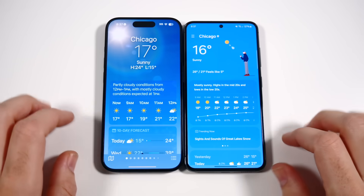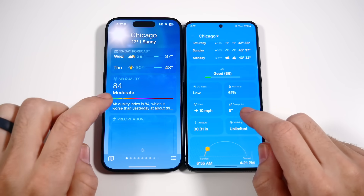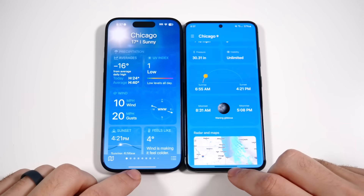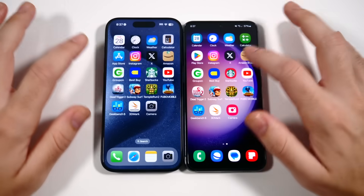Going into Weather — Samsung actually sped up their weather app, and it looks better too. They now have AQI displayed. Apple already had air quality, but Samsung is definitely improving their weather app — it used to look much worse. Going into Calculator — the animation looks faster for Samsung.